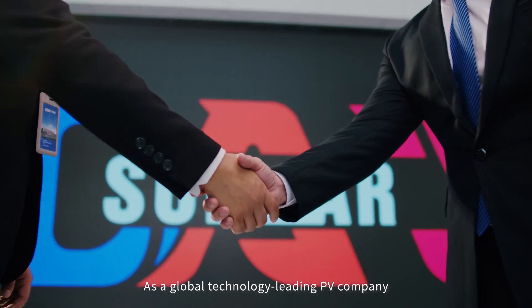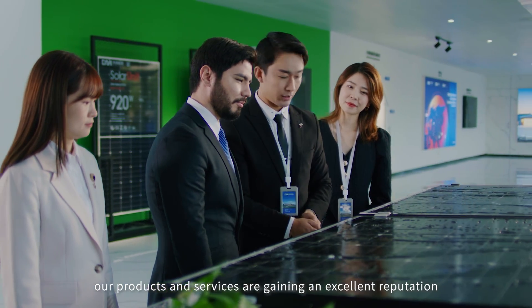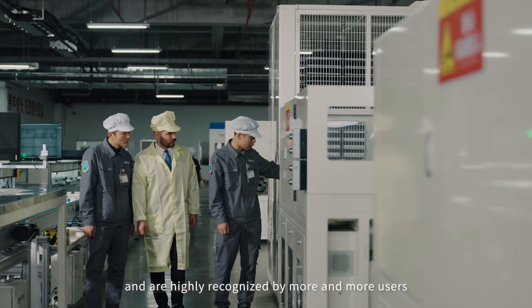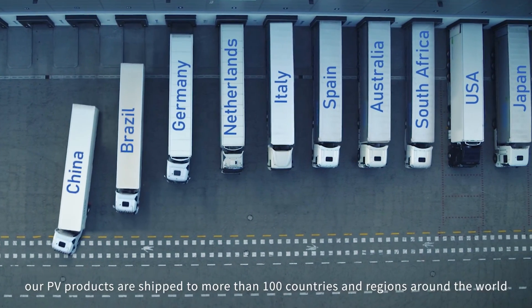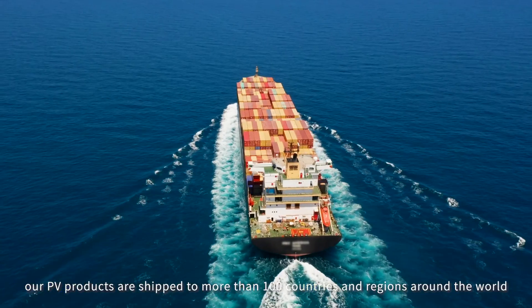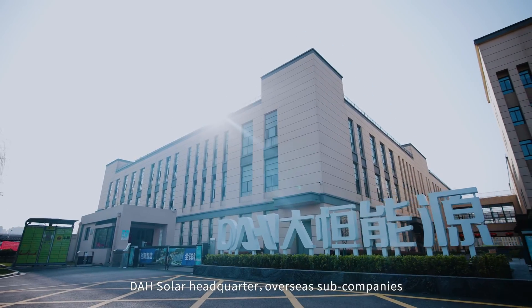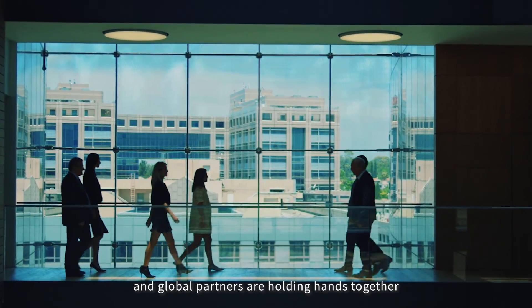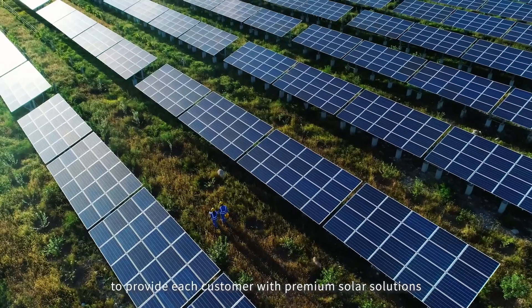As a global technology-leading PV company, our products and services are gaining an excellent reputation and are highly recognized by more and more users. Every year, our PV products are shipped to more than 100 countries and regions around the world. DAH Solar Headquarters, overseas sub-companies, and global partners are holding hands together to provide each customer with premium solar solutions.